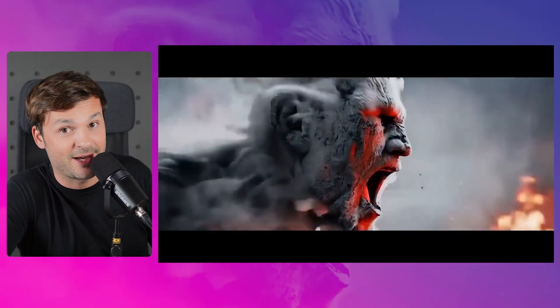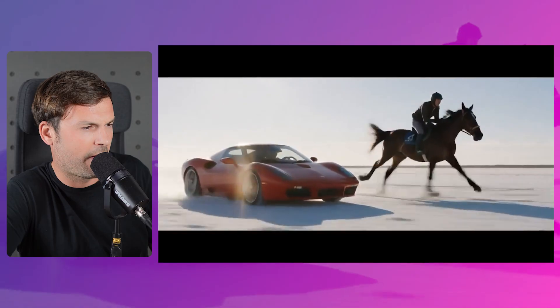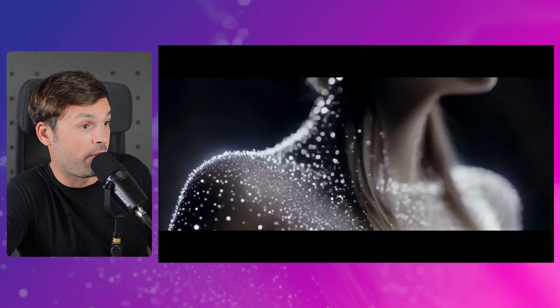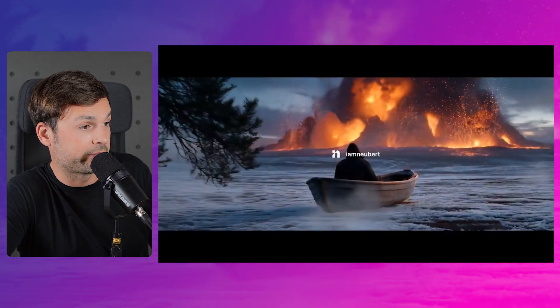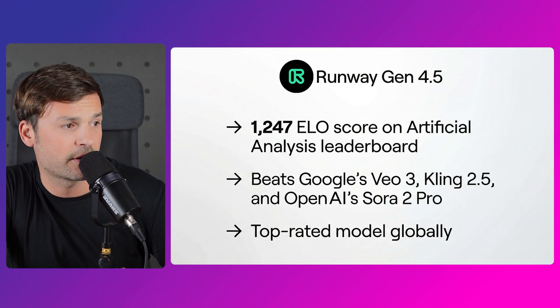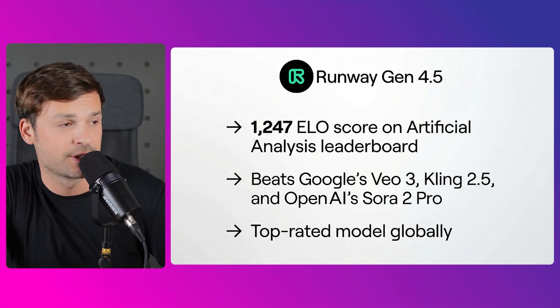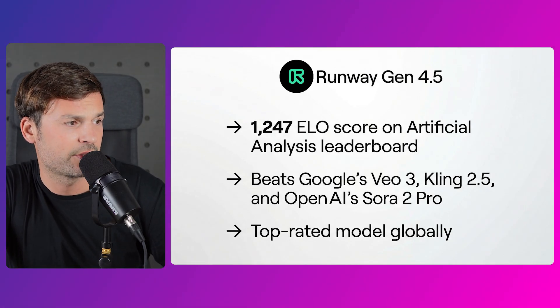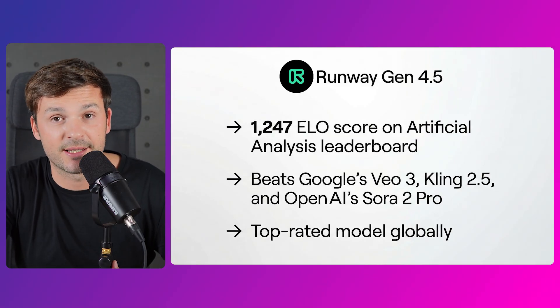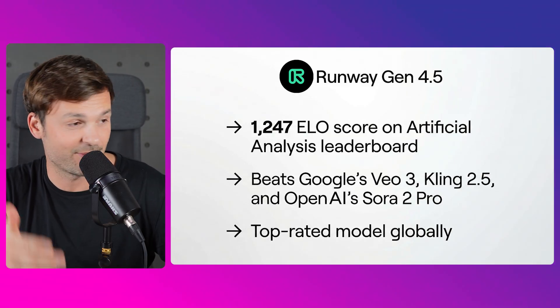These faces are getting really there. This one scored 1247 ELO score on the Artificial Analysis leaderboard — it beats Google's Veo 3, OpenAI's Sora 2 Pro, and top-rated models globally. You've seen it's unprecedentedly realistic, and it gets more and more realistic.